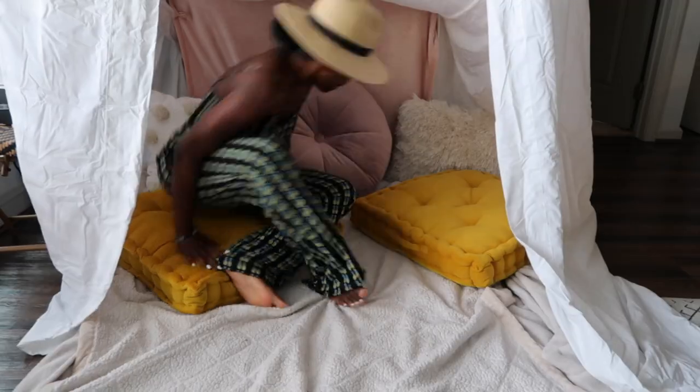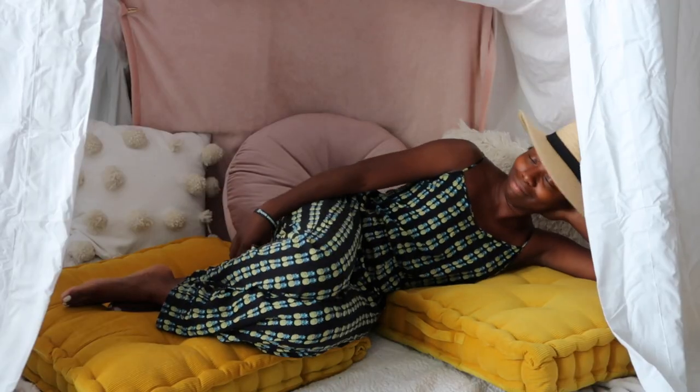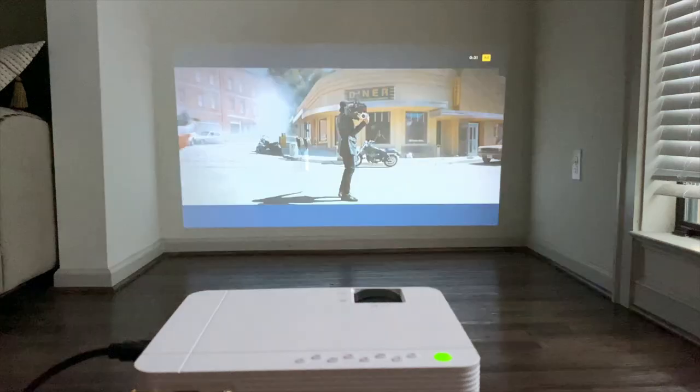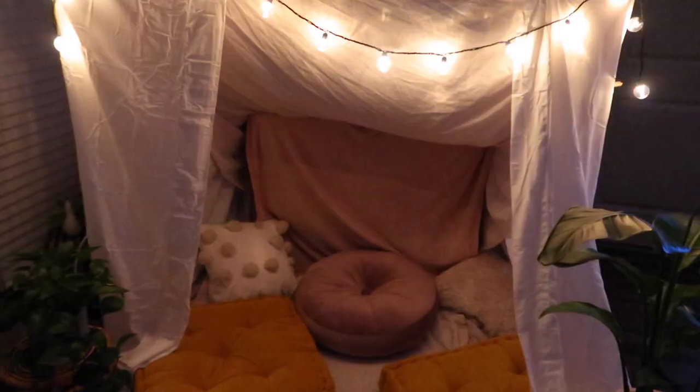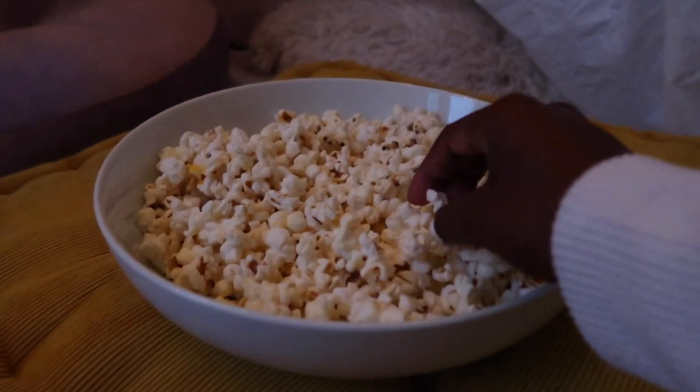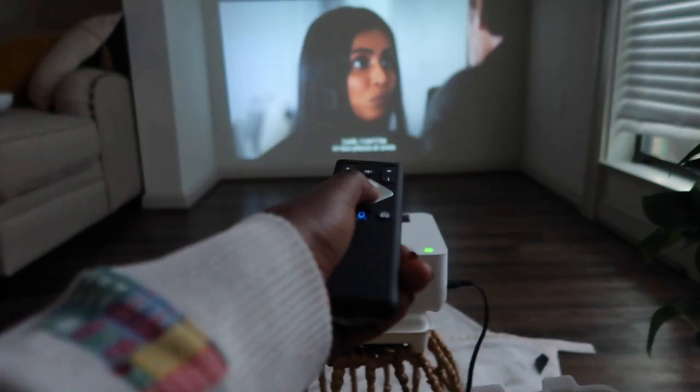This summer indoor movie experience was only made possible because of Walmart, so definitely check out their summer collection at Walmart.com. Everything I featured or mentioned in this video will be linked down below in the description box.